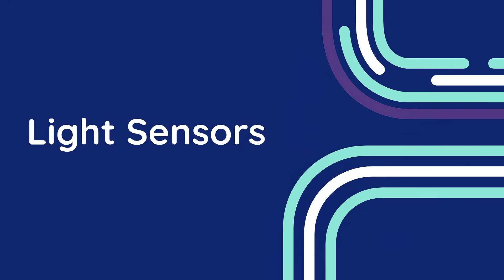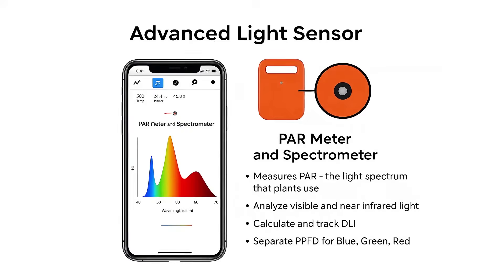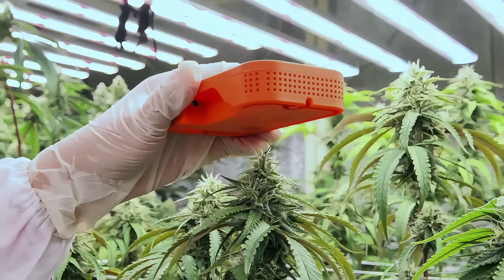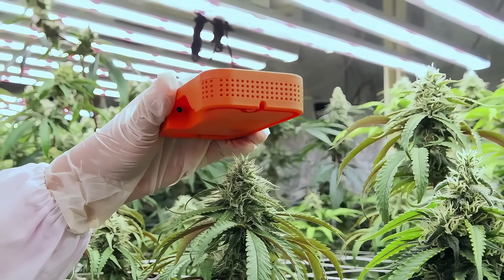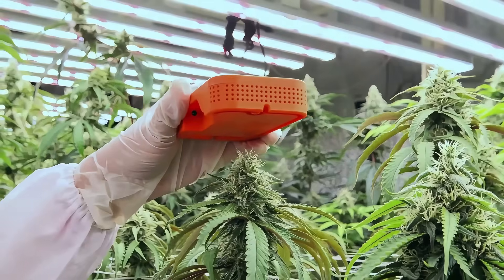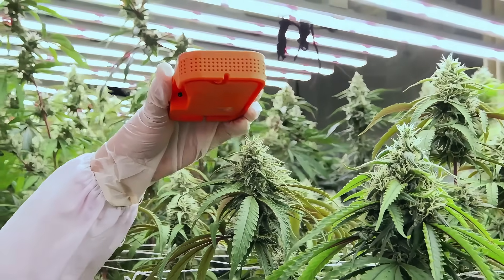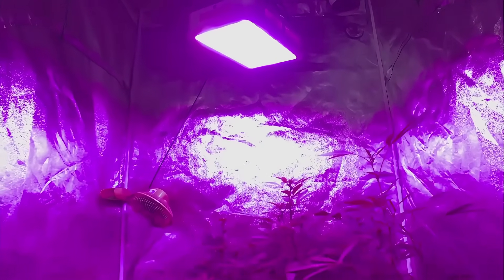Light Sensors. Light sensors measure light intensity and duration, ensuring your plants are getting the right amount of usable light each day. In a small grow tent, it's easy to accidentally hang your lights too close to the canopy, causing light burn, or if they are too far away, it can result in stretchy, weak plants. A light sensor helps you dial in the perfect distance and duration by allowing you to see how evenly light is distributed across your canopy.